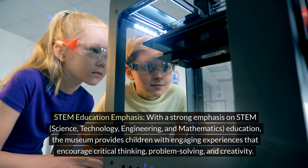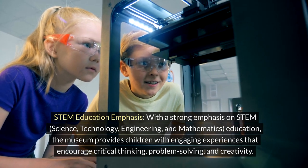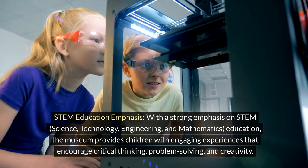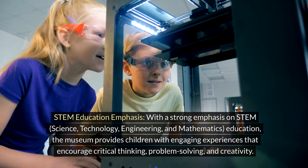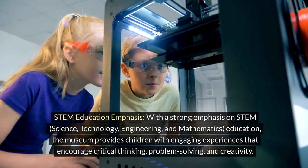With a strong emphasis on STEM — science, technology, engineering, and mathematics education — the museum provides children with engaging experiences that encourage critical thinking, problem-solving, and creativity.